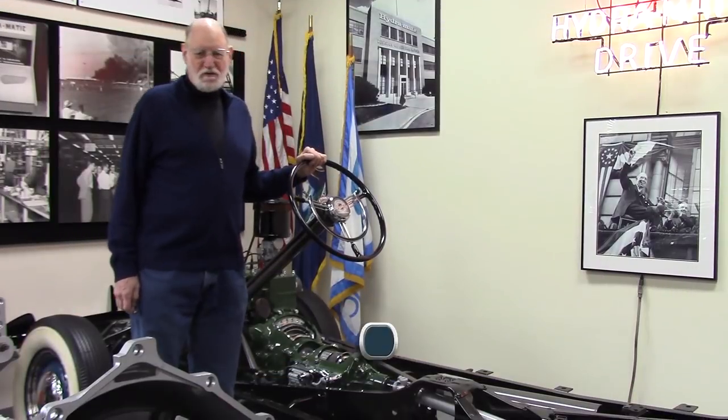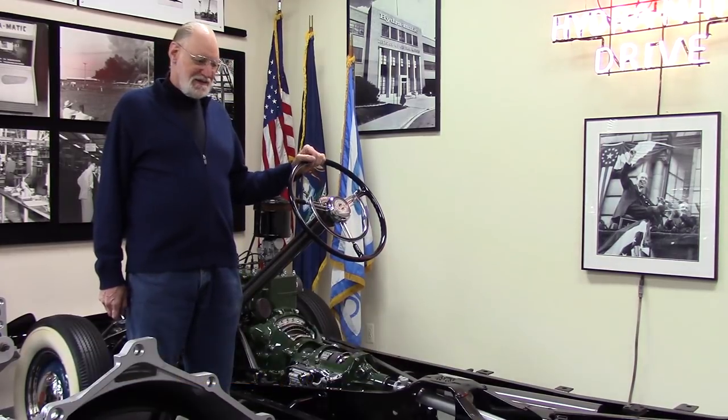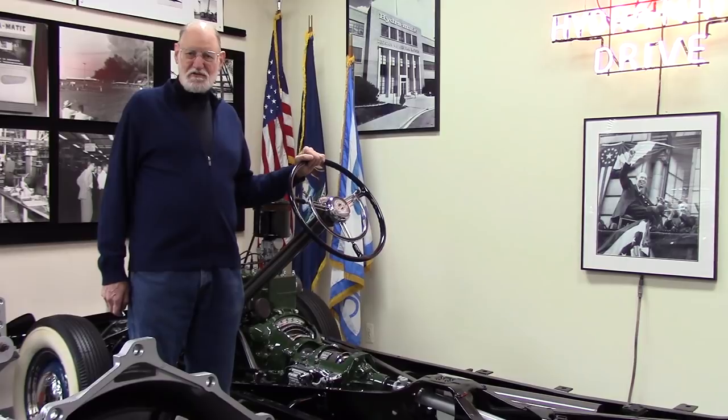Hi, I'm Bob Elton and I'm here in the Ypsilanti Automotive Heritage Museum because I want to talk about one of the most important advances in automobile technology ever, and that is automatic transmission.